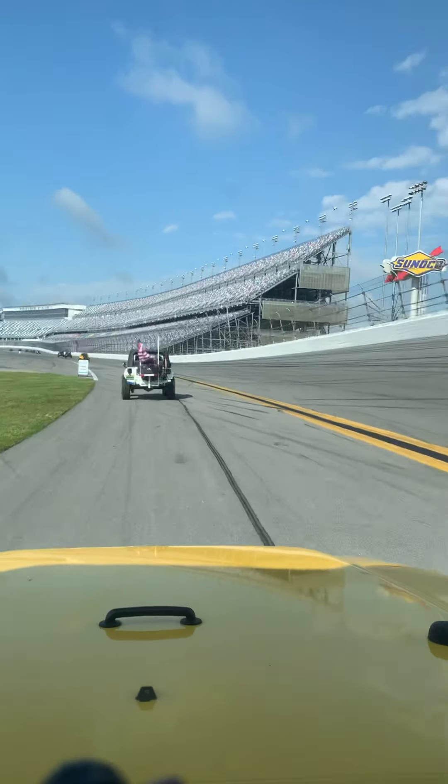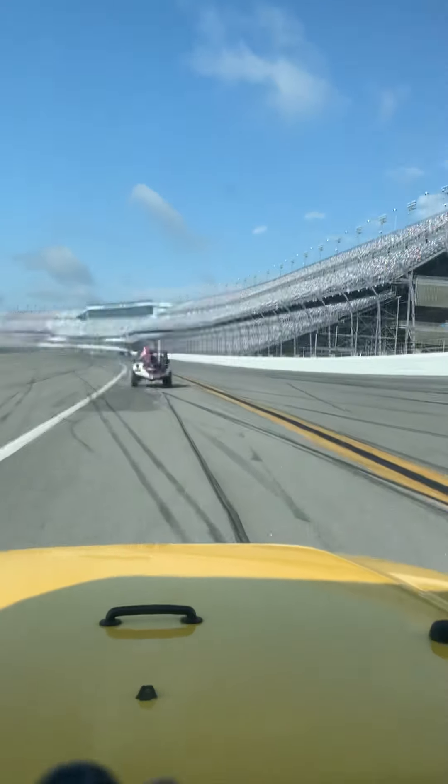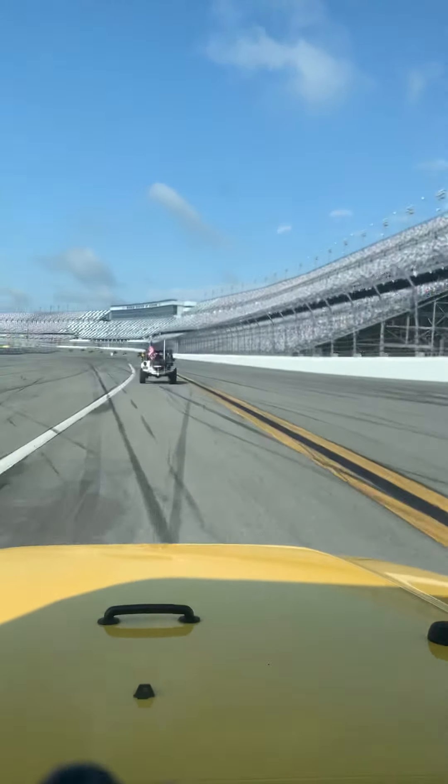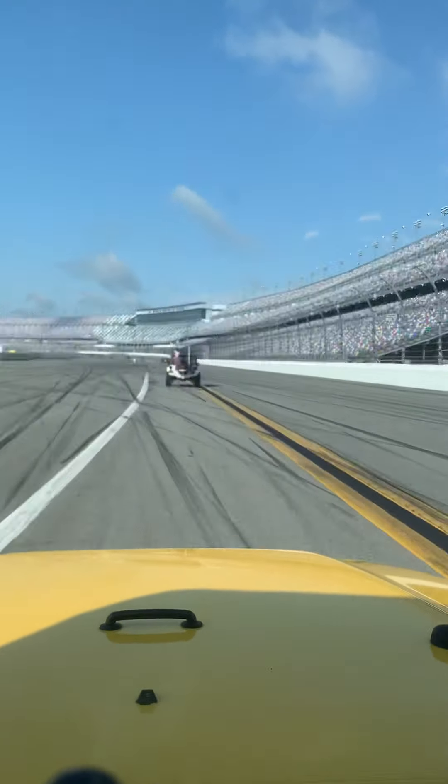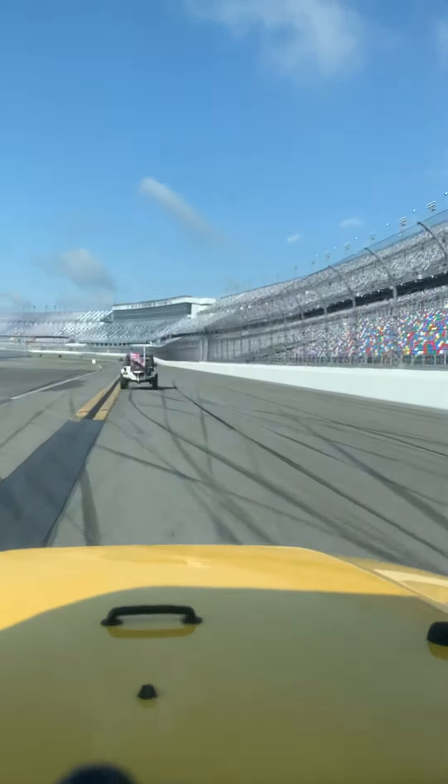Oh, here we come into the stands. I can hear them — the roar of the stands. We just passed the check brake sign. I think we're good on that. We're up to 30 miles an hour, coming out of the turn.